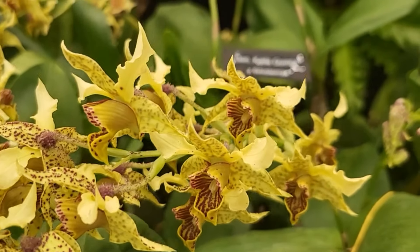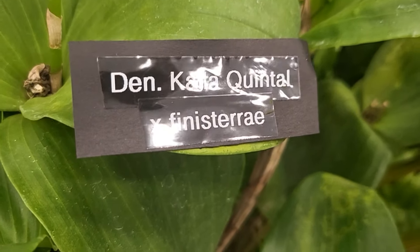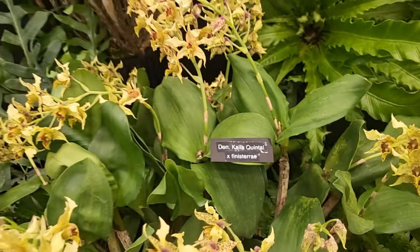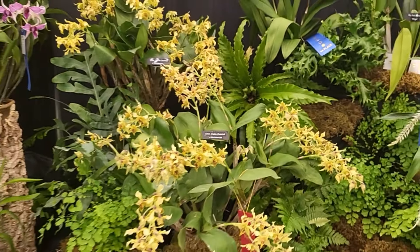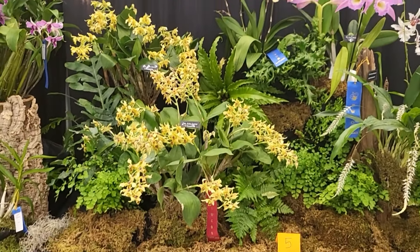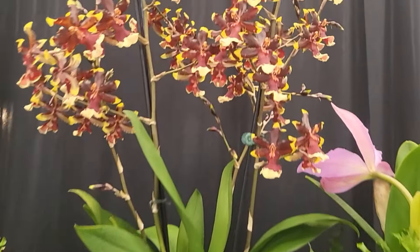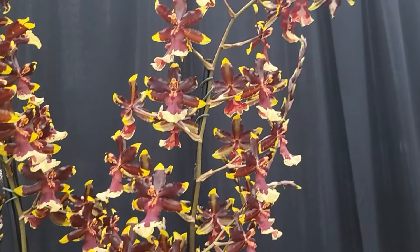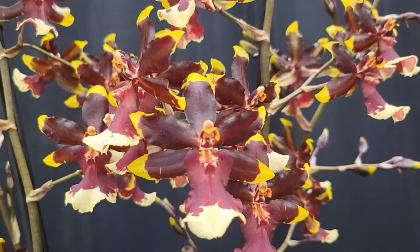This is Dendrobium hyla quintal and something else — beautiful. And on the top there's an absolutely beautiful Oncidium — that's the tiger eye or cat eye or something. Massive!